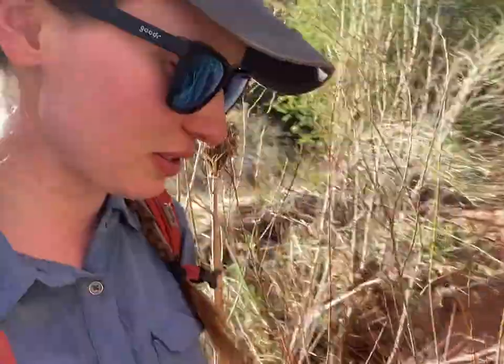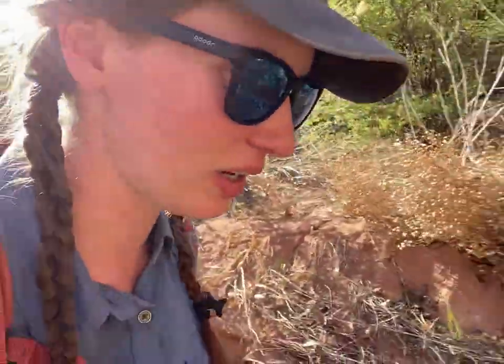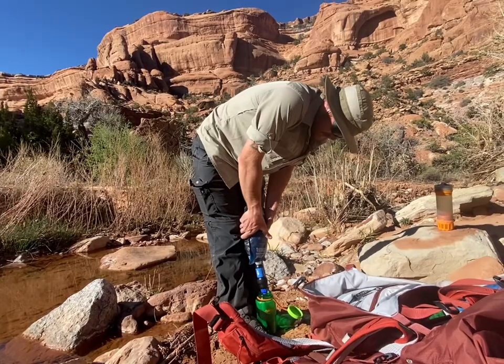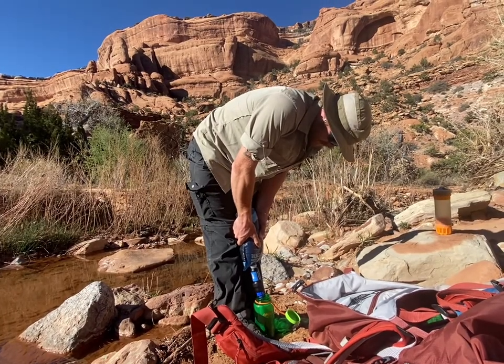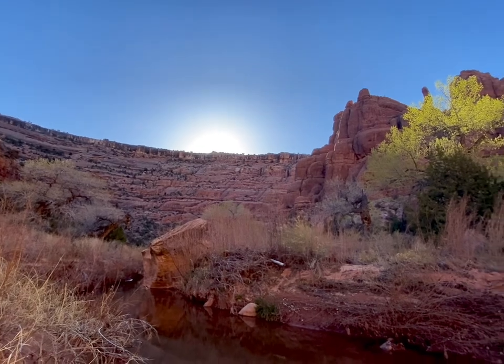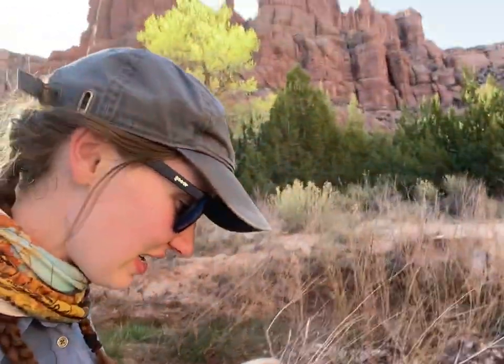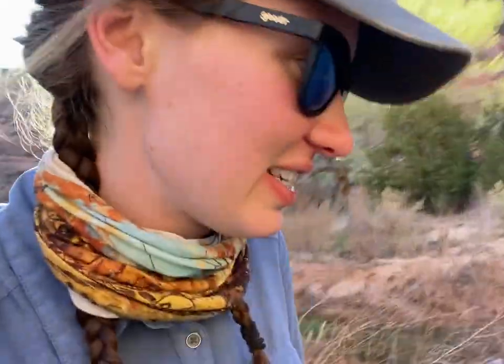We're done with dinner. It is 5:30 p.m., so we have an early night with lots of relaxation. We're going to get water filtration out of the way early at this wonderful creek we're by — nice, clear, cool water loaded with bugs. Water filtration is done. The sun is just starting to set in the canyon and we are heading back to camp for a little R&R.